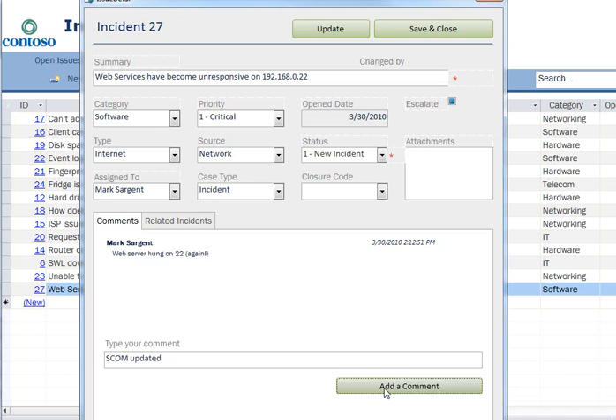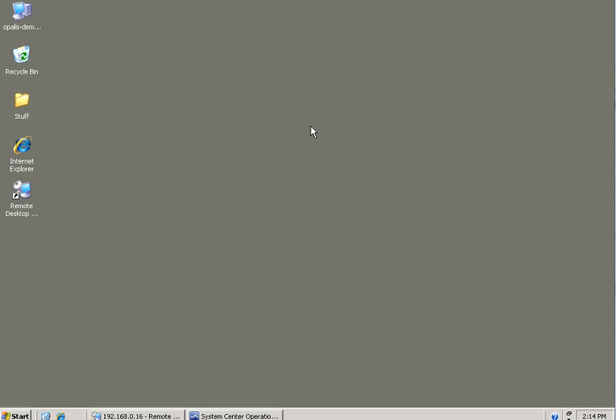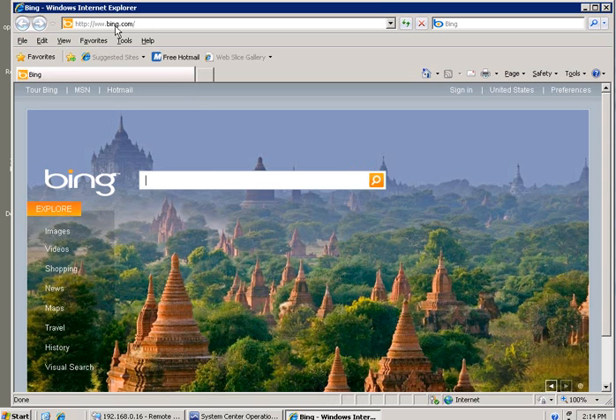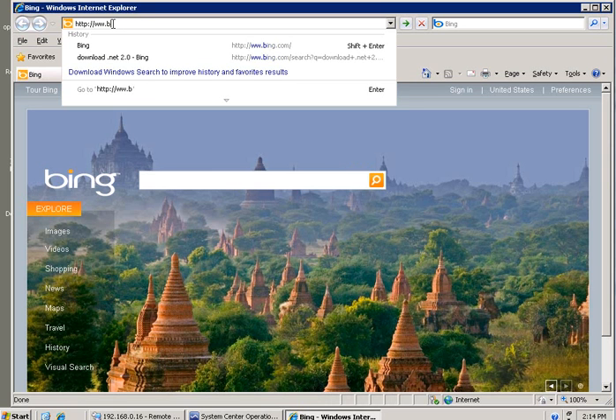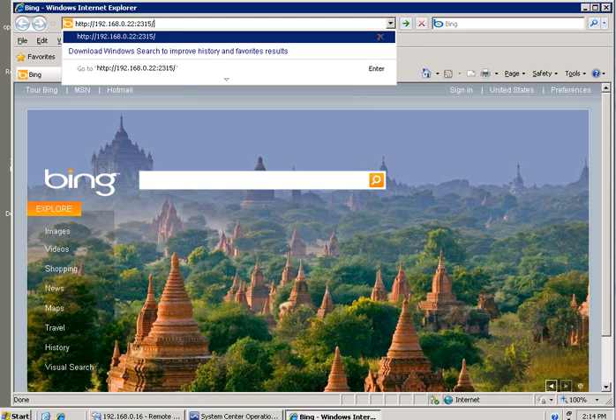Updated — add that comment there. Working now, so we're going to activate this. Now what do we do next? Maybe it's not really broken — probably optimistic on my part. Let me see if I can just go back and maybe access it: 192.168.0.22. You have to remember the port — 2315. Oh, it's the sad web page. So I guess that didn't do the trick.